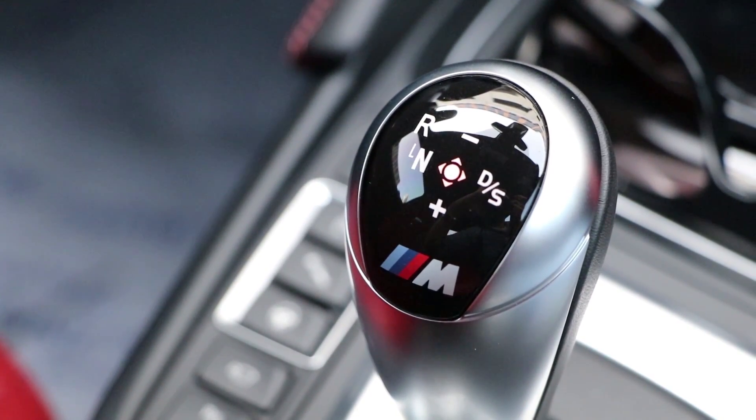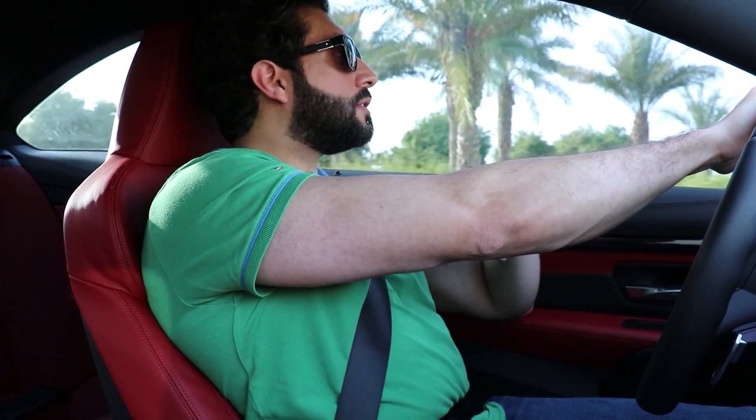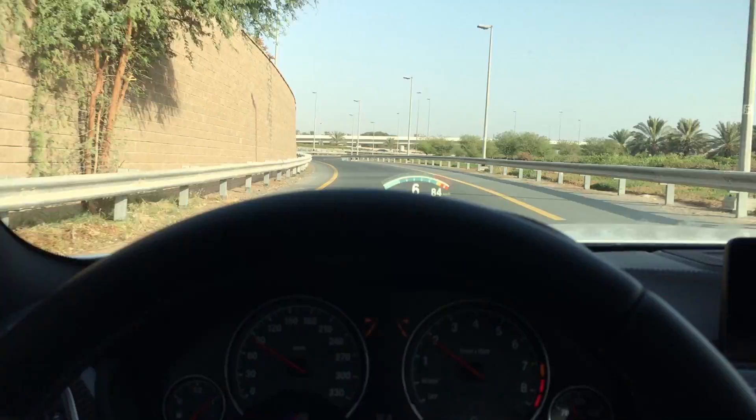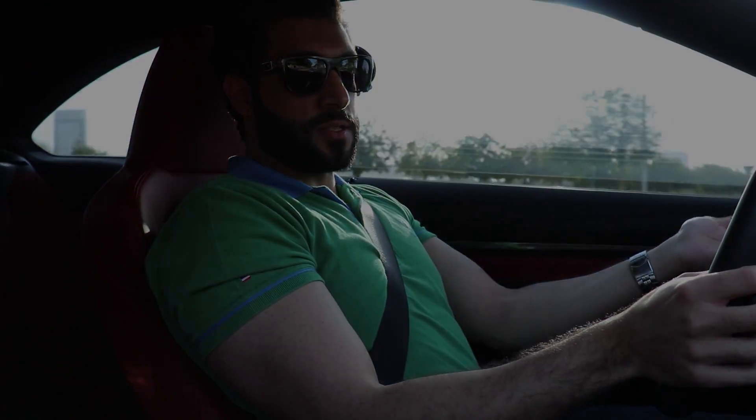A lot of people ask me about the noise and they kind of complain, saying that the actual sound of the BMW M3/M4 of this generation doesn't sound so good. But that's bullshit. The car sounds very good especially in sport plus — it's not very loud, but again this is a stock exhaust.